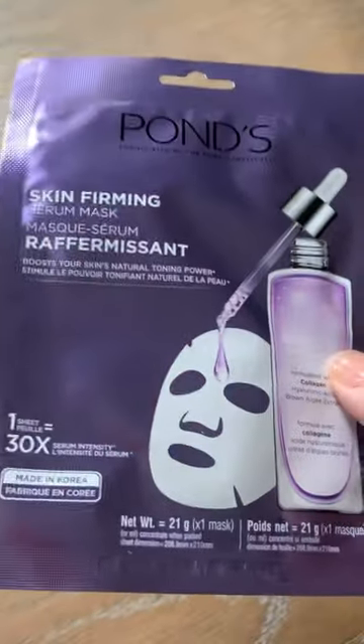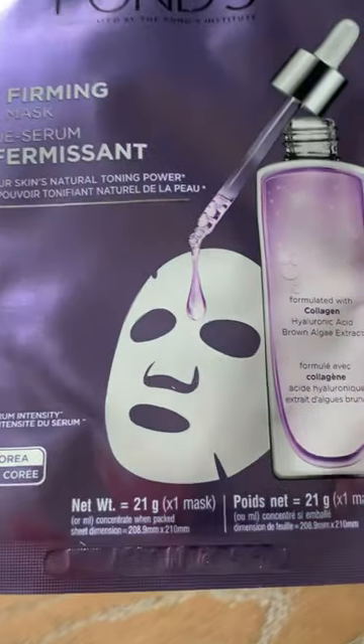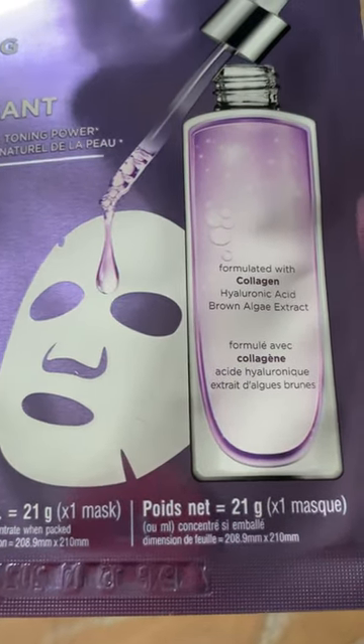I have a great Dollar Tree haul to share with you today. I found some more Pond masks. This is a skin firming serum mask formulated with collagen, hyaluronic acid, and brown algae extract.